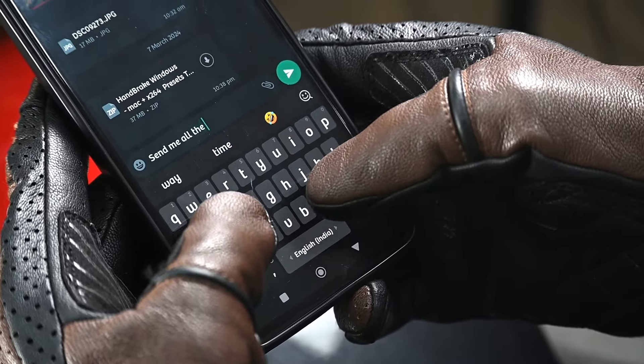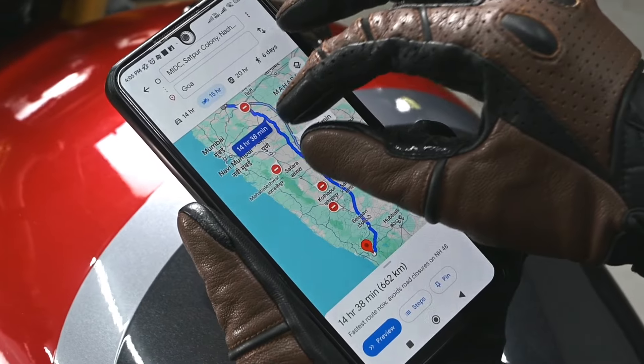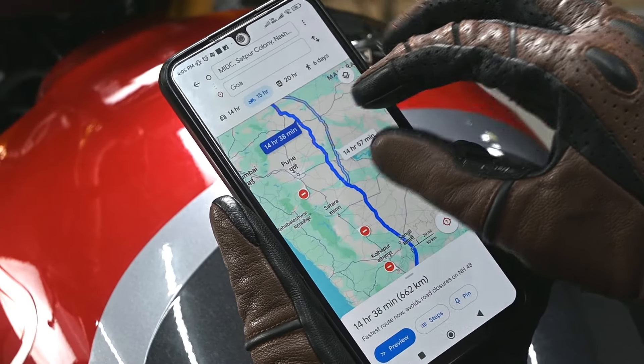With touchscreen compatibility, the Fuel gloves facilitate effortless navigation, allowing riders to use their mobile device's navigation, make a quick call, or send a message.